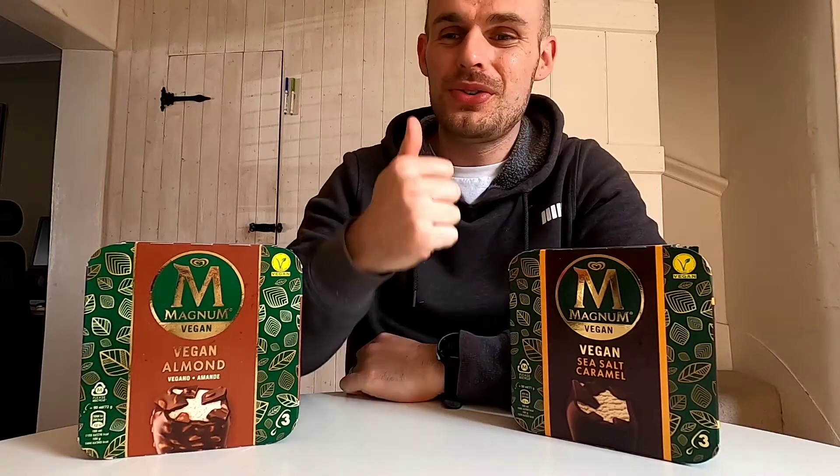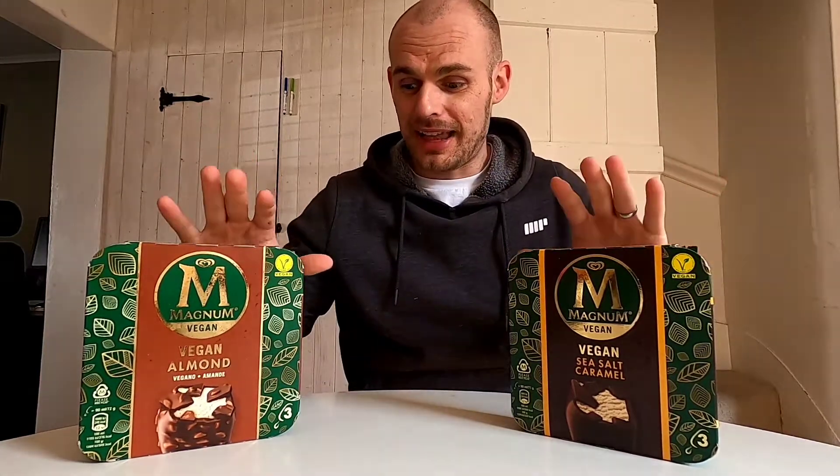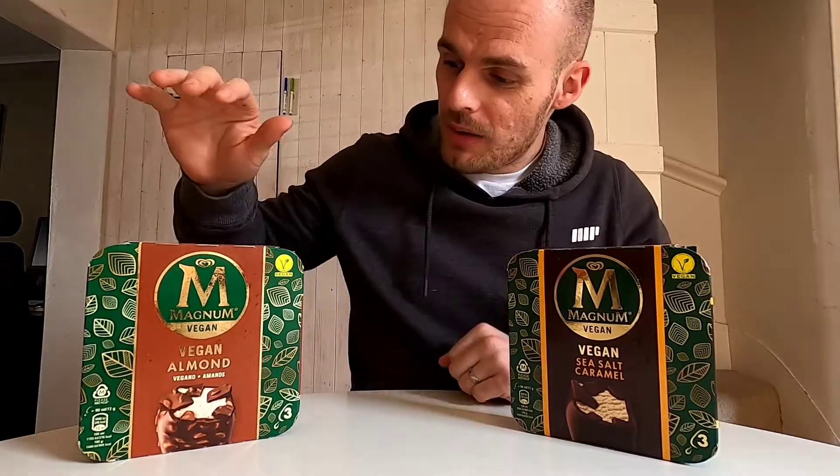Interestingly, I didn't realize that Magnum are actually owned by Unilever - that massive conglomerate that makes all different sorts of household products. They also now own The Vegetarian Butcher, which makes the patties, and also the vegan chicken that's in the latest Burger King Chicken Royale. I think that's a really interesting move from a big company making vegan versions across a lot of their products.